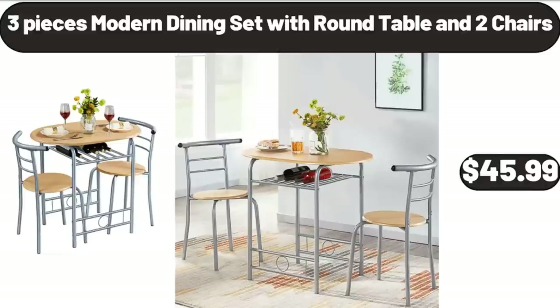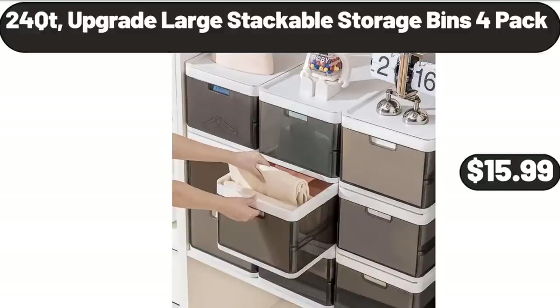3-Piece Modern Dining Set with Round Table and 2 Chairs, $45.99. 24-QT Upgrade Large Stackable Storage Bins 2-Pack, $15.99.